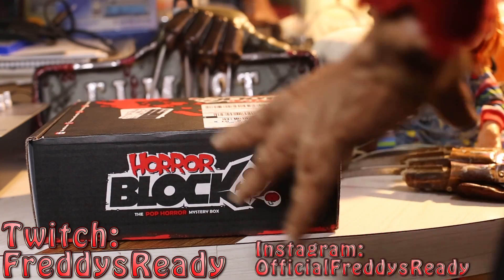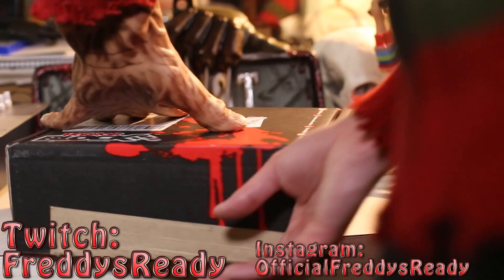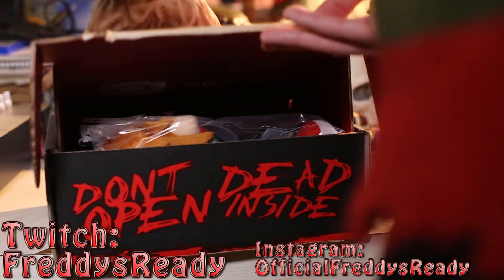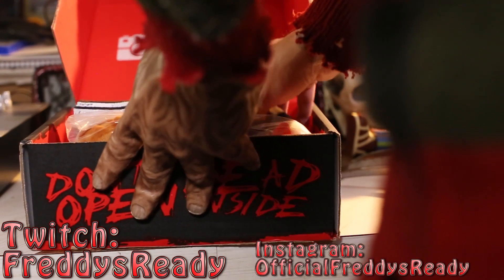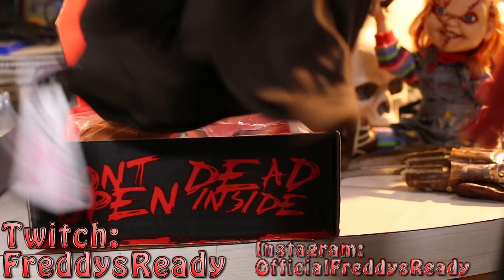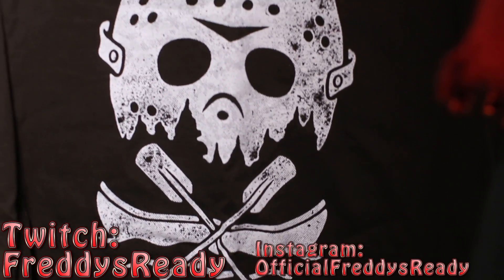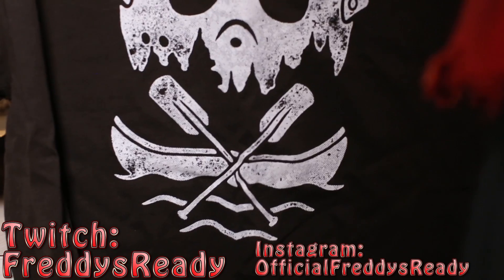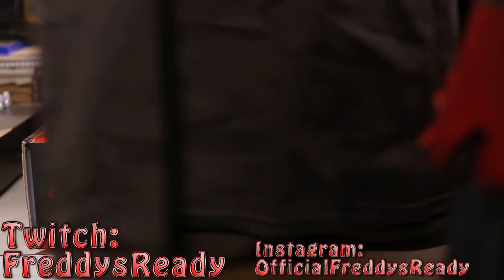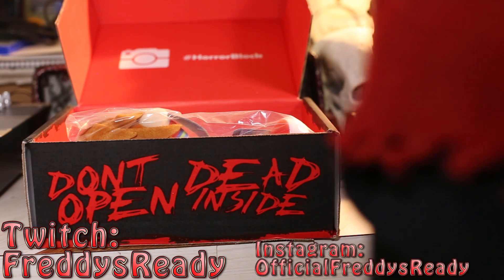We're back again — it's Freddy's, another old unboxing. Horror Block, October 2015, 'Don't Open Dead Inside.' So first up, this is really awesome: Jason Voorhees, Friday the 13th. Camp Crystal Lake — Jason's watching you.